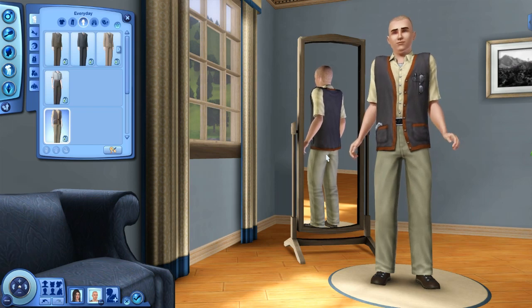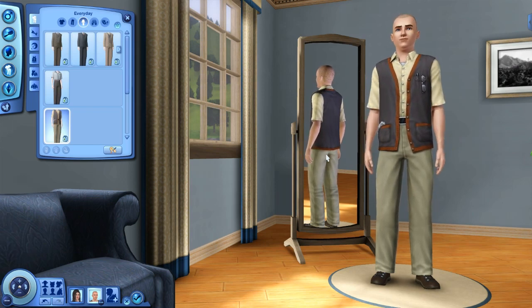There are two outfits for both male and female adult and elders, so the elders are getting a little love too.